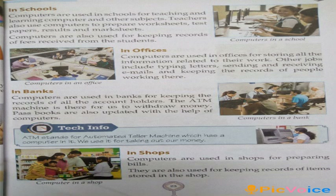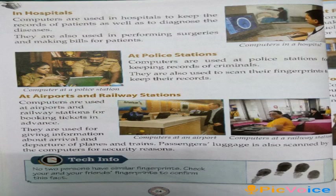And in shops — computers are used to make bills, or to keep records of items stored in the shop. In hospitals, computers are used to keep the records of patients, as well as to diagnose the diseases, or to perform surgeries and making bills for patients.